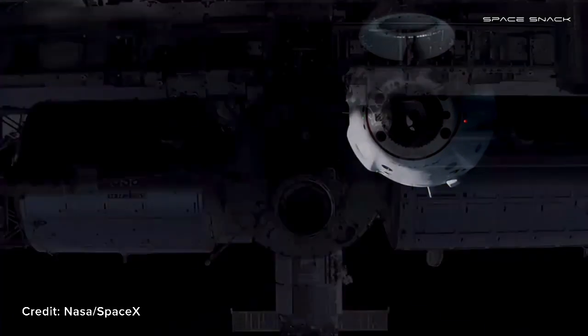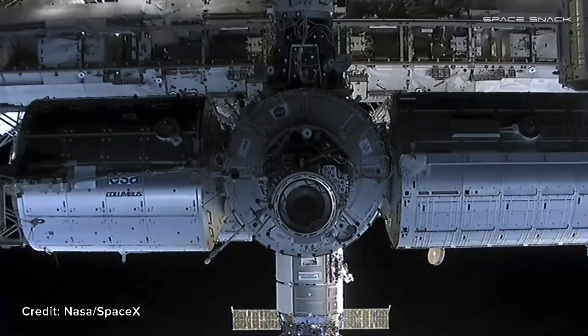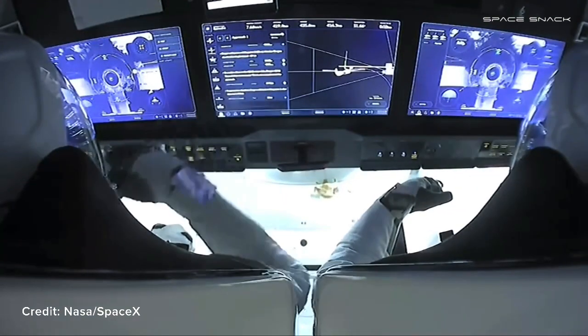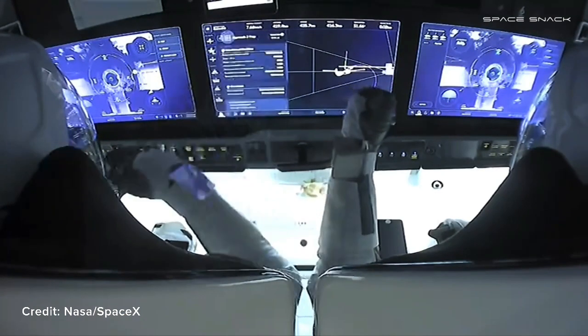We are on our way to waypoint 2, which will be 20 meters away from station, and we will hold and do some checks — a go/no-go poll to ensure that we are okay to approach for docking. We have those views back already. As you mentioned, Jesse, you can really see those four forward bulkhead thrusters the closer we get. And you can really see the detail on the International Space Station with how close we are. We're approaching waypoint 2, which will be 20 meters in front of the station — that's why you can see it so close up in that last view.